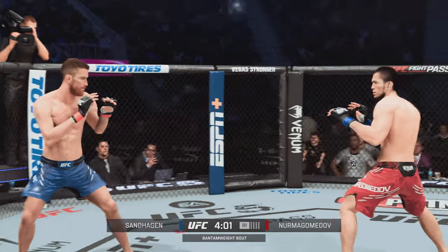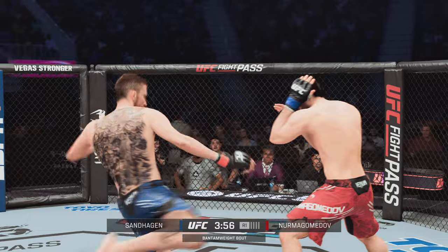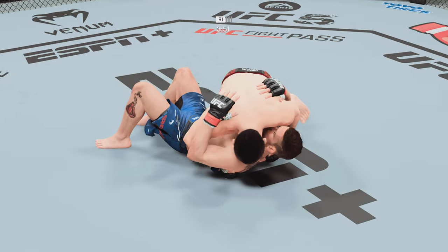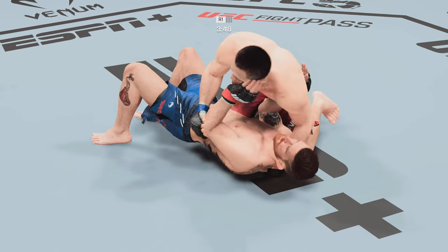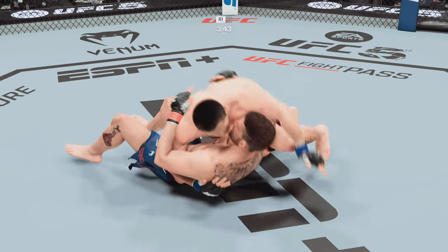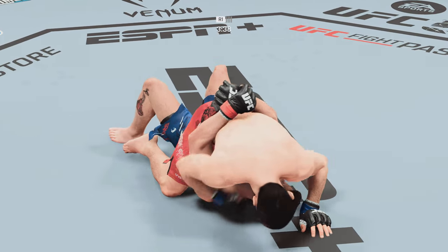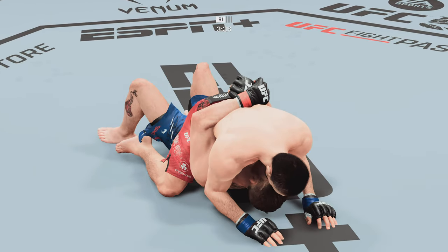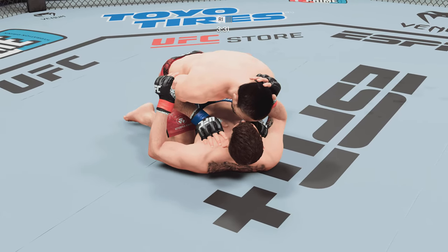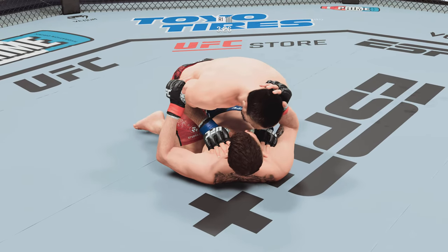Knee strike right to the body. Nurmagomedov gets hit by that double leg. Recognizing who's about to move position — Sanhagen getting hooked here from the top. Ground and pound strikes raining down, and it continues to apply pressure here in half guard.